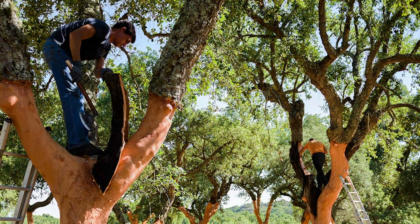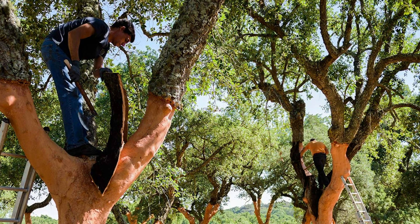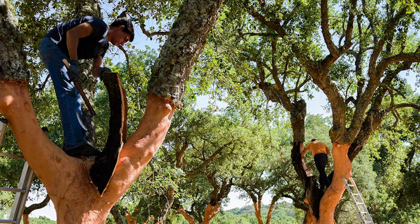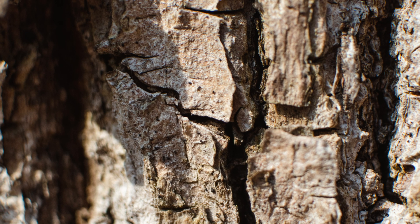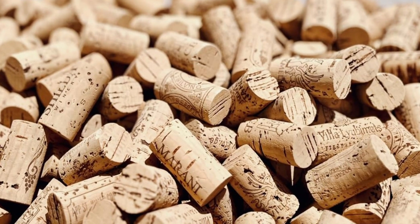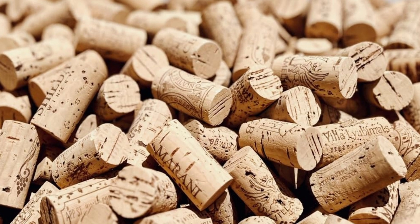Cork is actually the bark of a cork tree — it's an oak tree that has a cork bark that can be stripped about every seven years, and then they make it into insulation, or if you're a wine drinker, into cork for your wine. This is a natural product; it's not made out of petroleum.